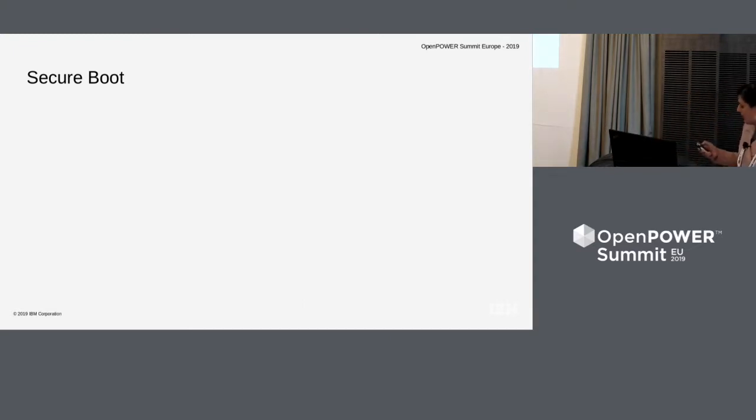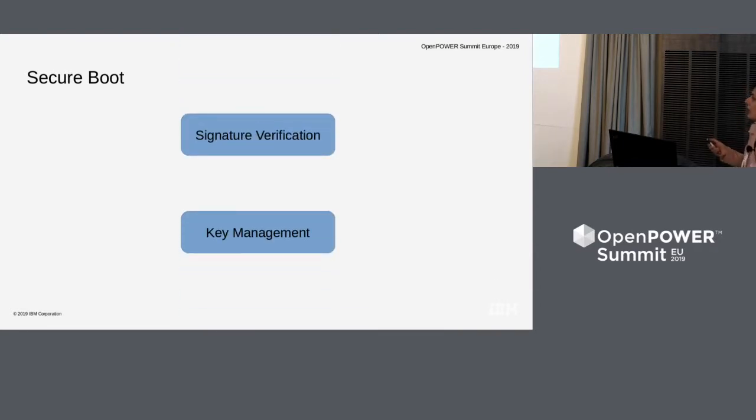What does secure boot actually involve? It can be broken into two main things: one is signature verification and another is key management. These are the two important components of secure boot. The keys are required to verify the signatures. We'll start with key management and then see how those keys are used to do the verification of signatures.